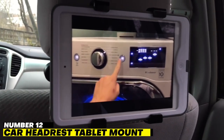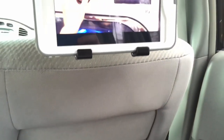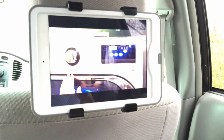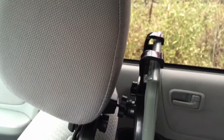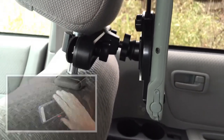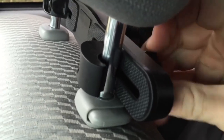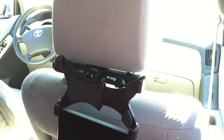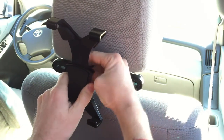Number 12: Car Headrest Tablet Mount. Keep your passengers entertained on long car journeys with this versatile car headrest mount, which is compatible with a broad range of devices from iPads to Samsung tablets. The hook and loop strap connects securely to the headrest without obscuring the buttons or tablet screen, ensuring no disruption to the viewing experience. Easy to remove and reattach when exiting or re-entering a vehicle, it has a silicone holding net which will help avoid scratches and any damage to tablets and iPads.